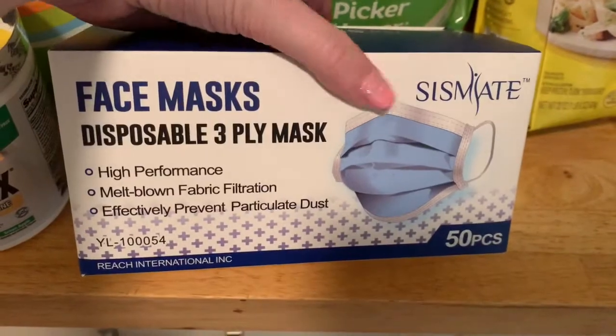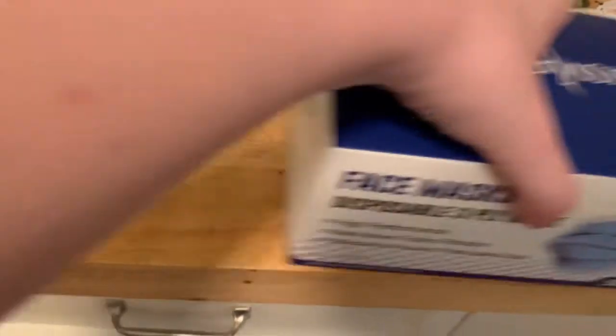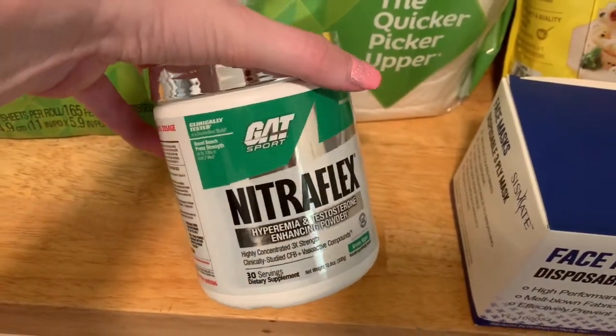My Amazon order — I just got some face masks that I need for my job and then I also just picked up some pre-workout for my husband. He was almost out.